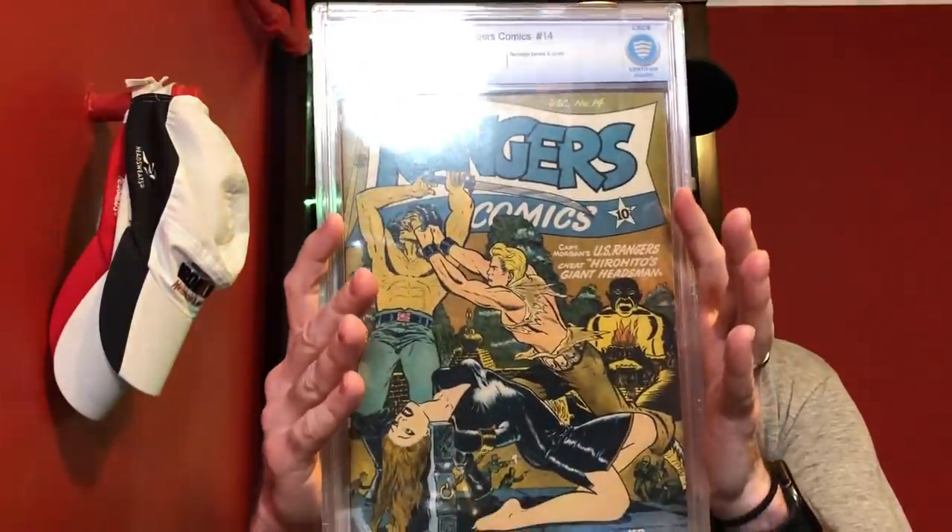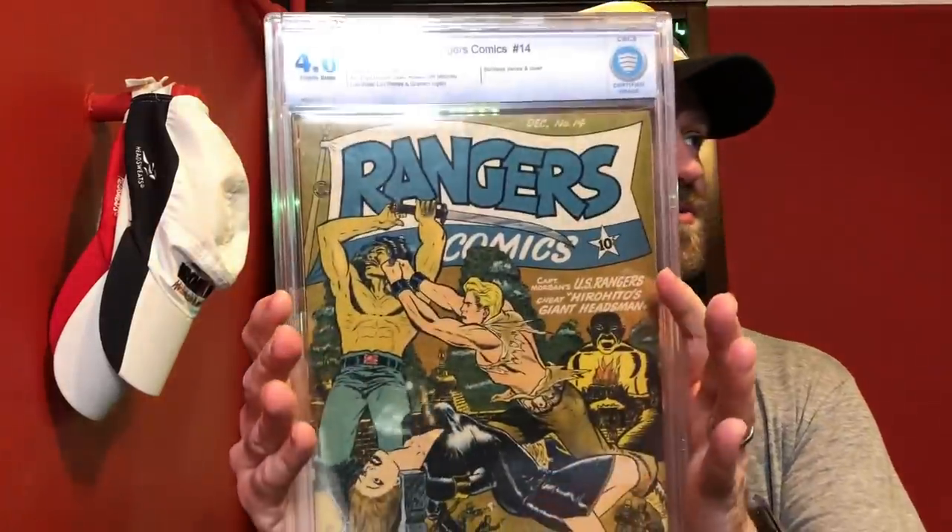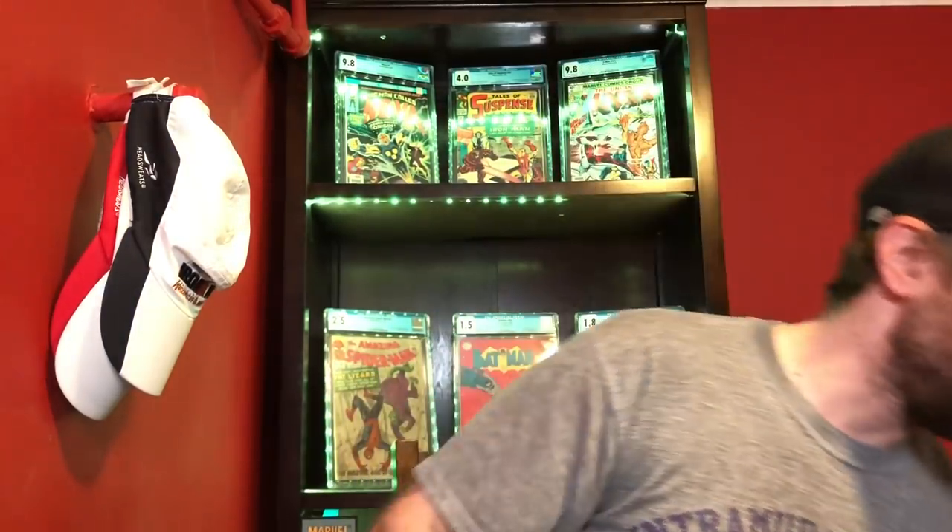For 4.0, I've got a few. First is Rangers Comics number 14 — a World War II brutal beheading cover. I was shocked when I was able to pick this book up because it's very rare and does not come up for sale very often. Very happy to add it to the collection, but this is not the one I went with.